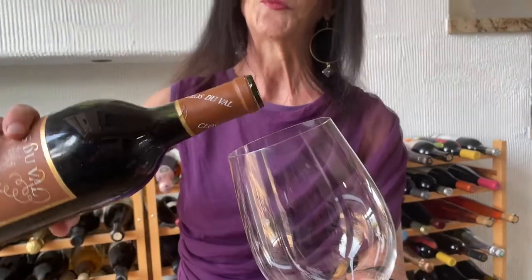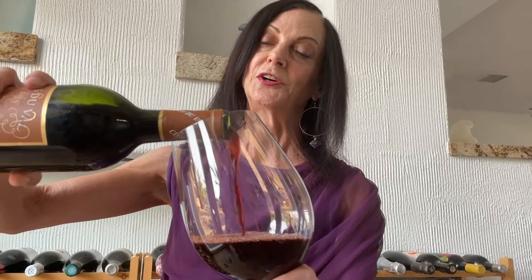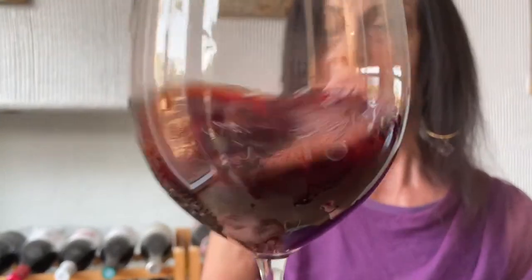Now let's give it a pour. So I see a red brickish color, which is to be expected for a wine that is 27 years old. And look at that color — it's definitely gone brick red for sure.